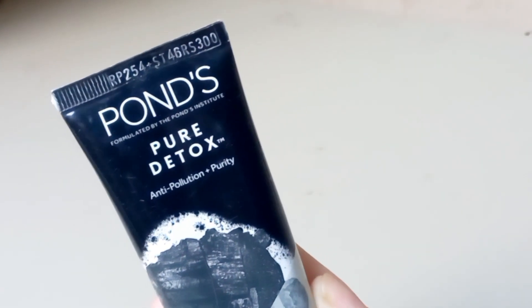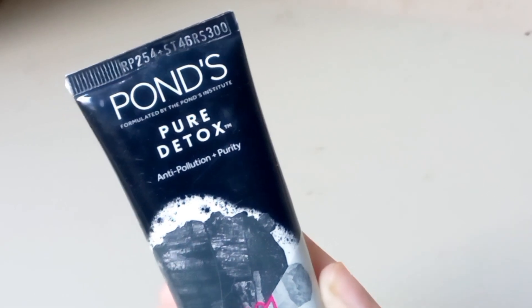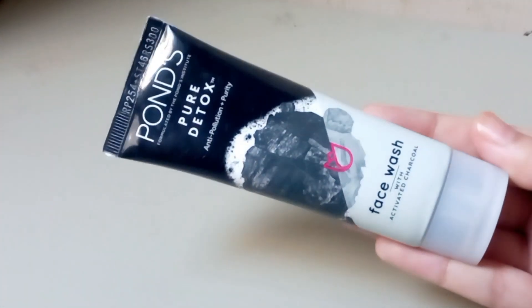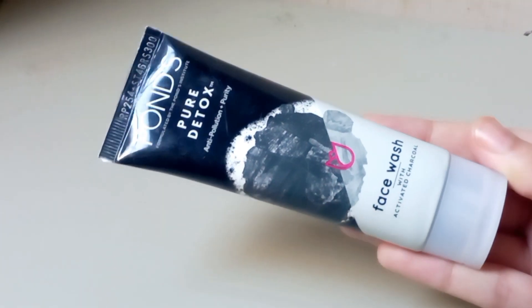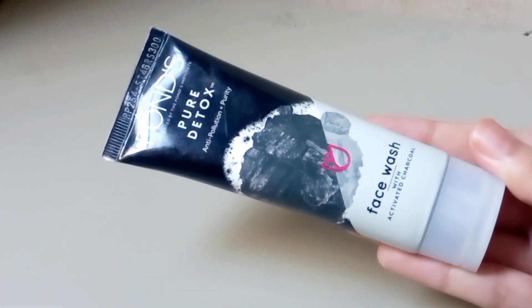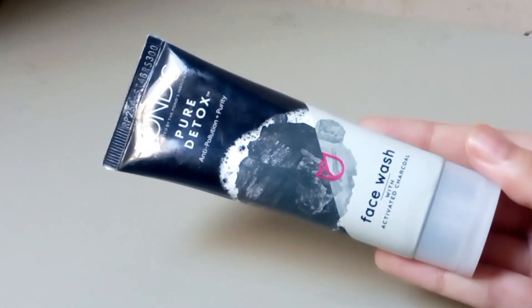The Pond's Pure Detox face wash with activated charcoal offers a range of benefits for the skin. It deep cleanses pores and removes impurities, detoxifying the skin and removing pollutants and toxins. It also controls oil and sebum production, reducing the appearance of acne and blackheads. Additionally, it brightens and evens out skin tone, leaving skin looking radiant and healthy.